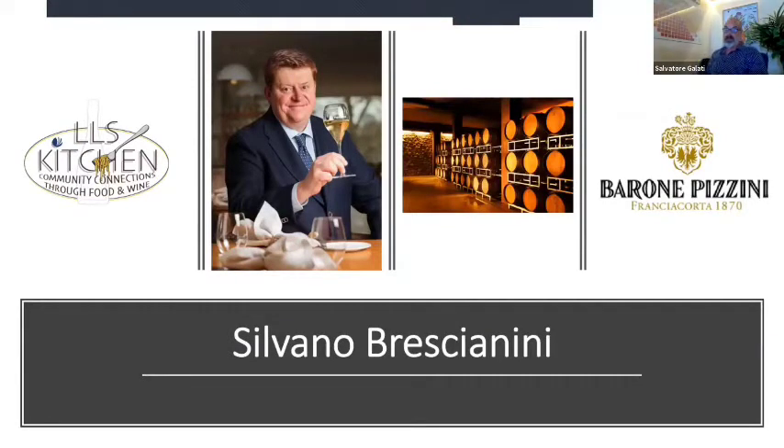Today we will talk to Silvano Brescianini, whose pioneering views brought him to become president of the Franciacorta Consorzio. He is one of the owners of Barone Pizzini and an excellent gourmand given his restaurant background. He will prepare a typical dish from Lake Iseo and match it with Barone Pizzini Animante. Welcome, Silvano — how are you today?